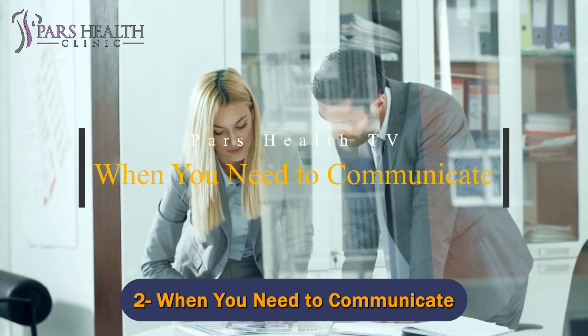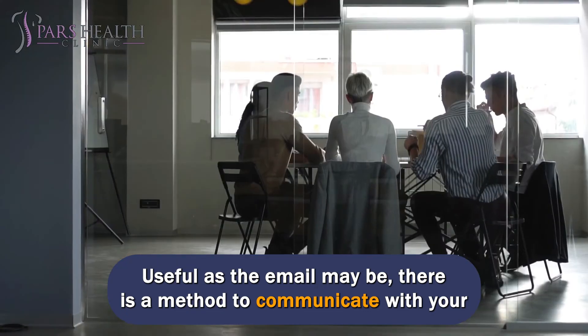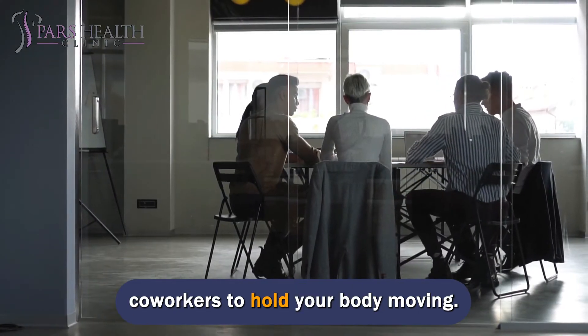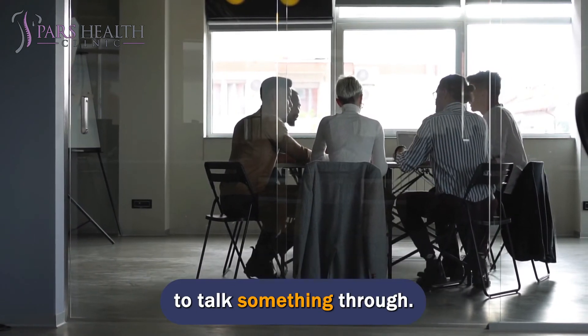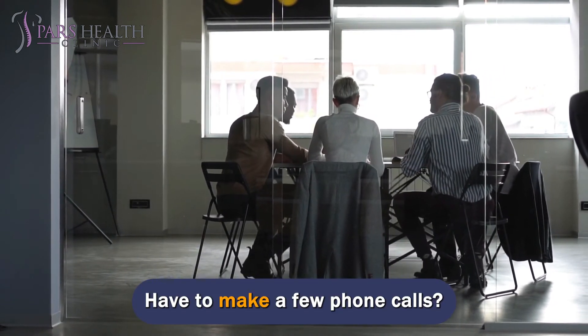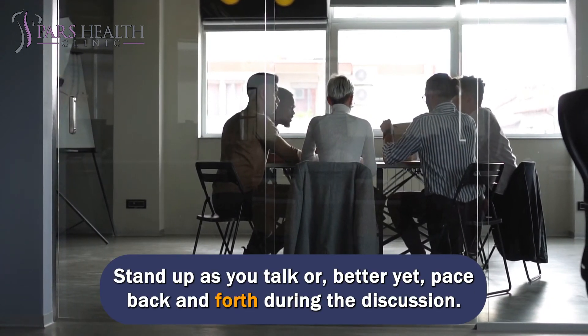Number 2: When you need to communicate. Useful as email may be, there is a better method to communicate with your coworkers and keep your body moving. Get out of your seat and walk to your colleague's office to talk something through. Have to make a few phone calls? Stand up as you talk, or better yet, pace back and forth during the discussion.